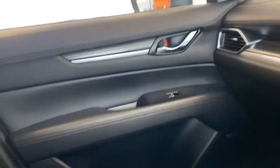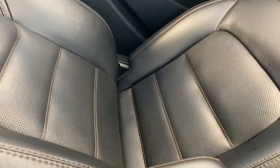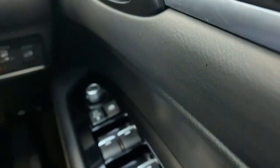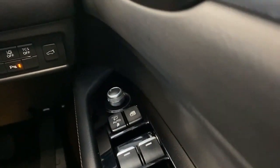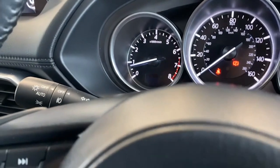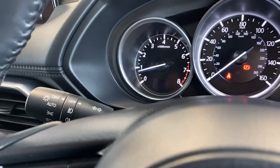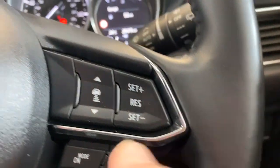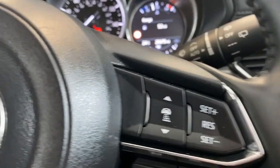Here's the sunroof from inside. Inside the car you'll see full black leather with electric windows front and rear, electric door mirrors, automatic headlights, and rain-sensing wipers.